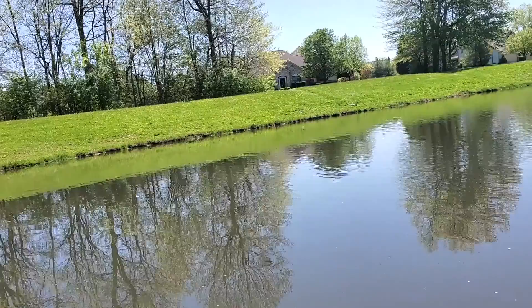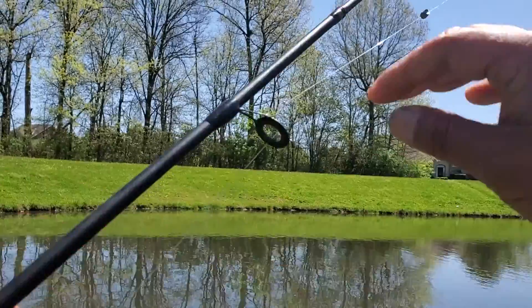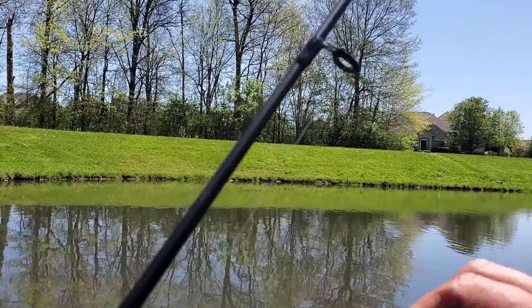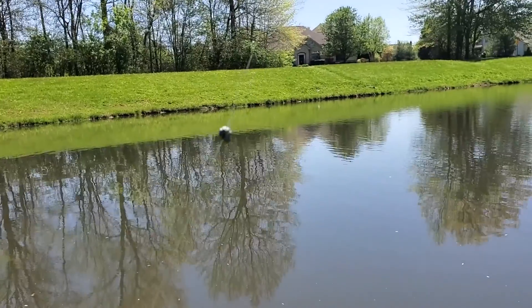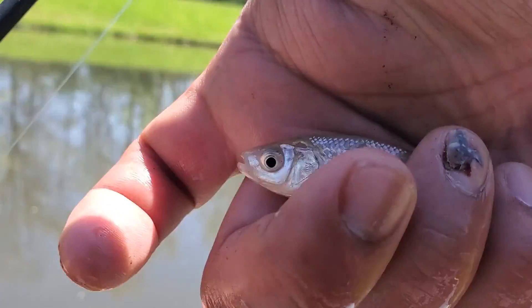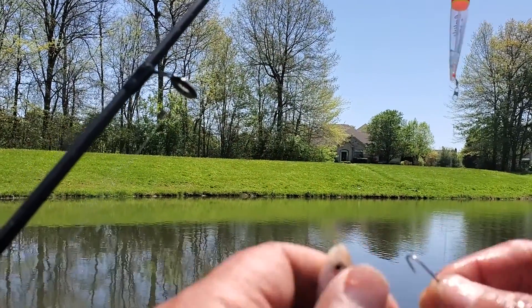I went over to Cabela's earlier to pick up some minnows, but unfortunately they ran out. The only things they had left were shiners. The problem is shiners are quite a bit bigger than minnows, but you know what they say - bigger bait, bigger fish. Hopefully we can catch a bass or something. Haven't tried using shiners before, so we'll give it a shot.